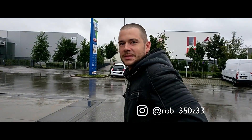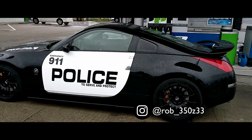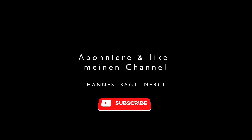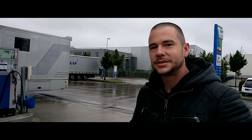So, heute sind wir beim Robert und der Robert zeigt uns seinen verschärften 350Z und erklärt uns jetzt gleich mal ein bisschen, was er gemacht hat an dem Auto. Ja Robert, wie kommt es, dass du den 350Z hier hast?